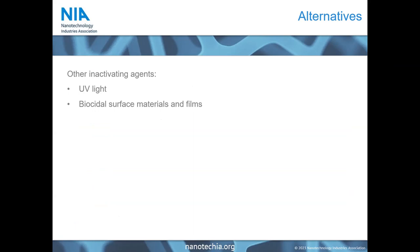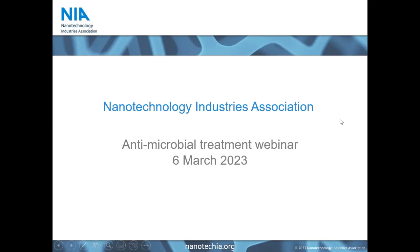In terms of other inactivating agents for surface treatment, ultraviolet light has been looked at, though that comes with its own costs and challenges. Biocidal surface materials as well as films and coatings have been explored — this is a field in which the healthcare sector has already made considerable advancements. With that I would like to introduce our next speaker, Hildara Rodriguez Cobo, Innovation Manager at NanoGoop and an NIA board member.